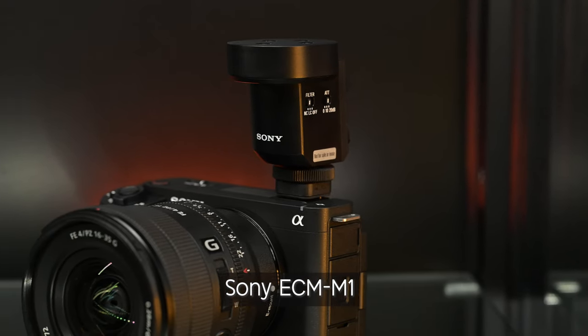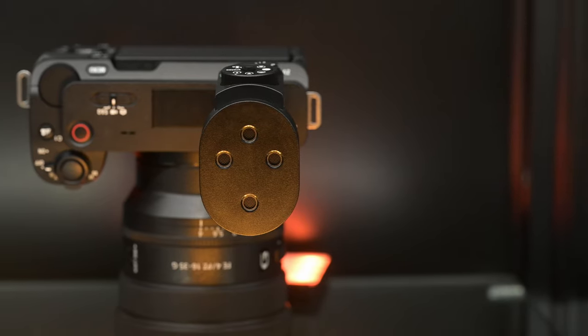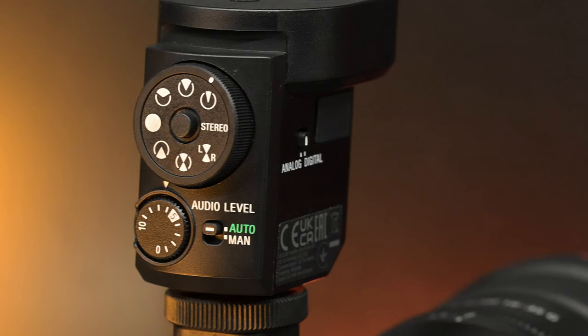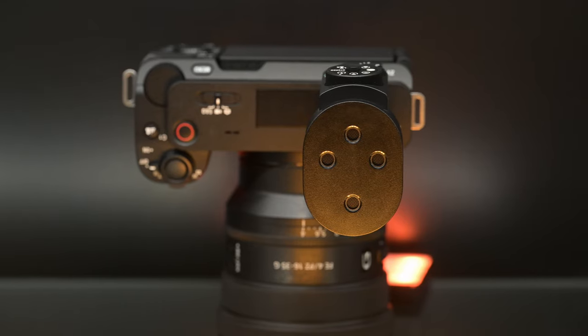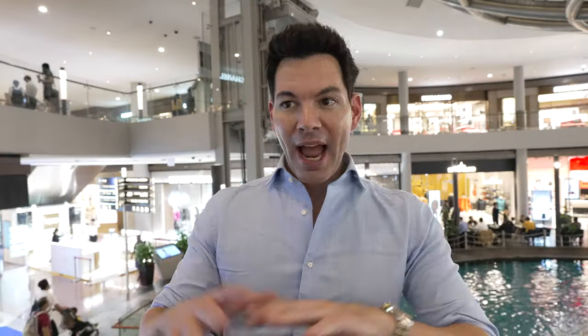Now we're testing the ECM-M1. This is one of the newer mics in Sony's lineup — the second most expensive outside of the ECM-B1M, but actually smaller than the B10. Funny enough, it has more features than both of those mics because it has eight different modes: three different cardioids, stereo, omnidirectional, left and right, front and rear, and just rear. It is a small, compact microphone.